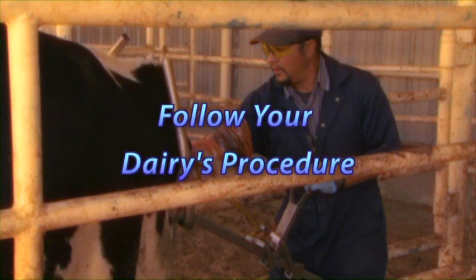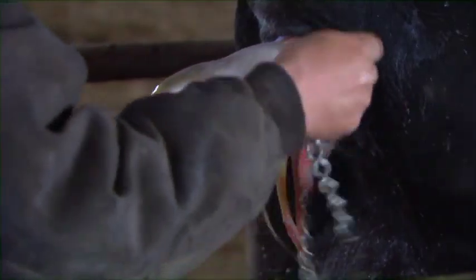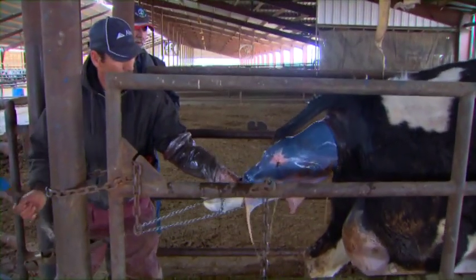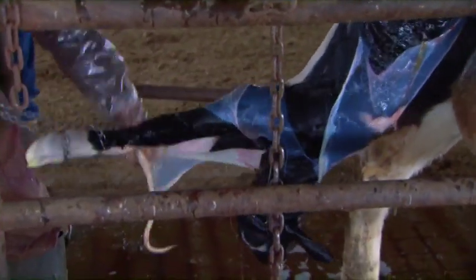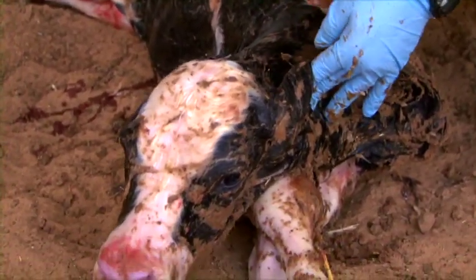Follow procedures for use of the calf jack or come-along at your dairy. Proper application of an obstetrical chain is as shown here. Only exert force in synchrony with the contractions. Pull, as you normally would, slightly down at an angle towards the udder. Follow protocol for the calf and the cow once the calf is born.